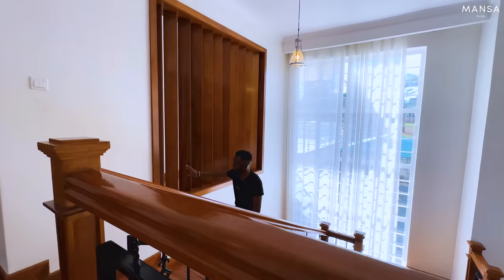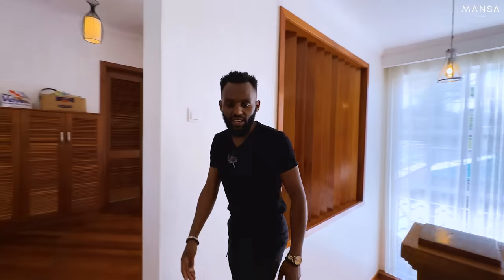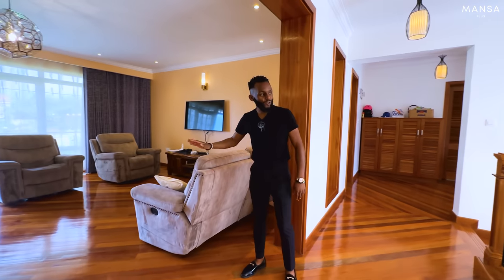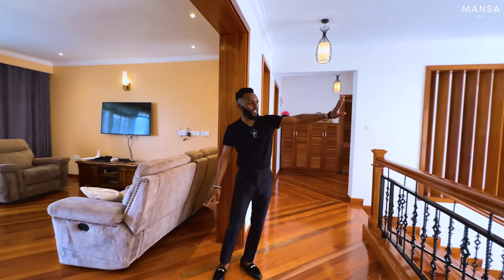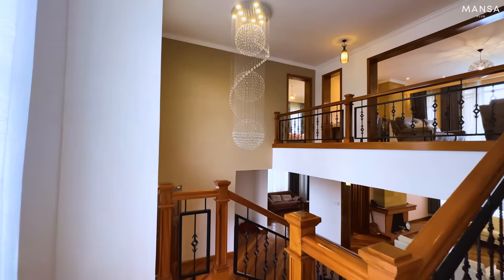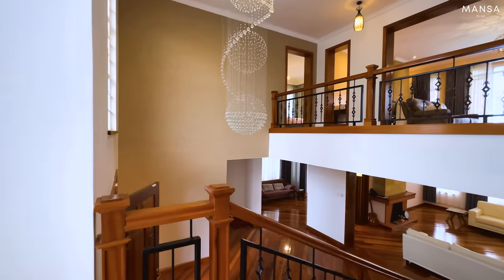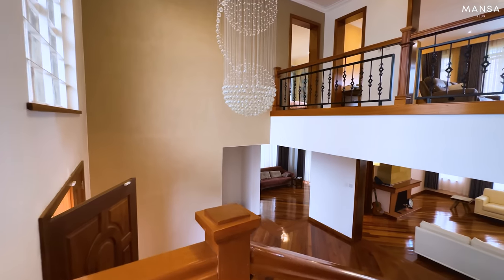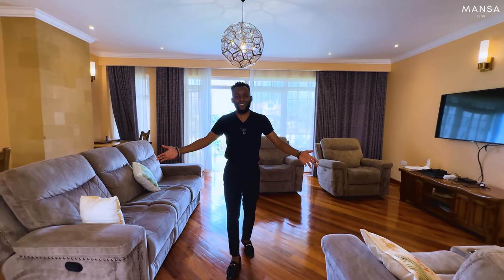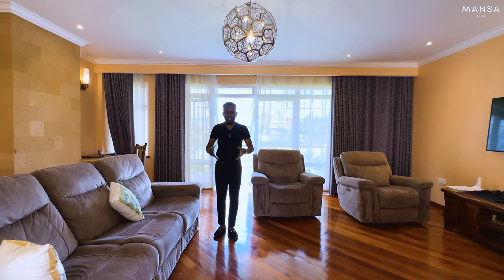As you take the stairs, you notice this woodwork partitioning that creates privacy. From the landing you walk straight into your living room. But before I talk about the living room, let me appreciate the foyer and the double ceiling height — that's what makes it possible to have such a huge chandelier. On our last video someone was happy we did a short video, but as I told them, it's because that house had nothing to talk about. This house has a lot to talk about.